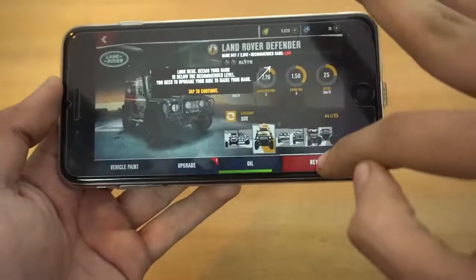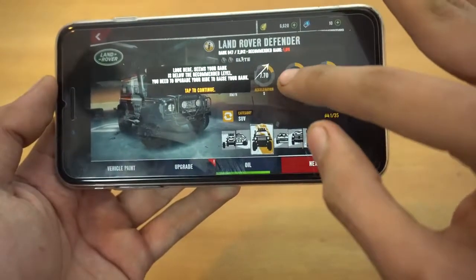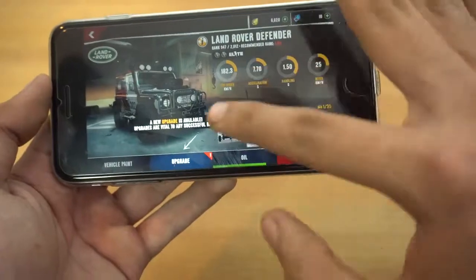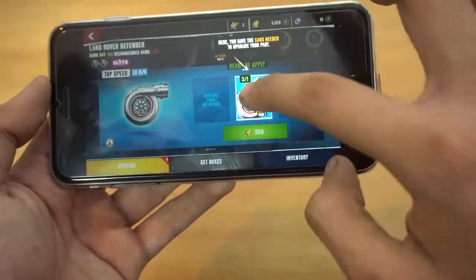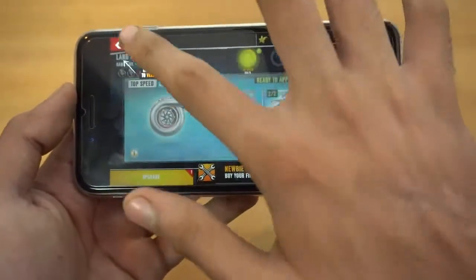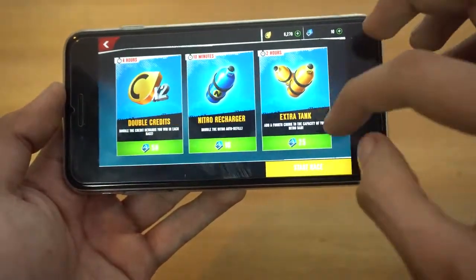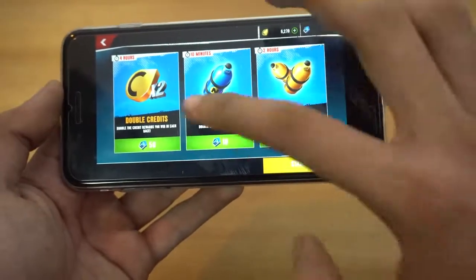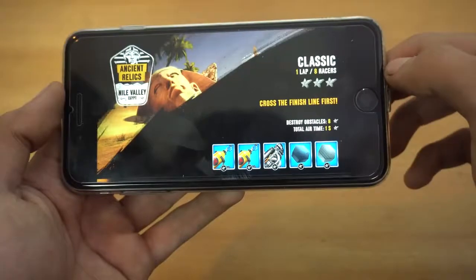Yeah, it's absolutely free. That was the first stage — now we're going to try the second one. My rank is 1011. I can also upgrade my car; this is a top speed upgrade so it's going to increase my top speed. You can customize the internals of your vehicle and also buy quick extra items at the start of the race.